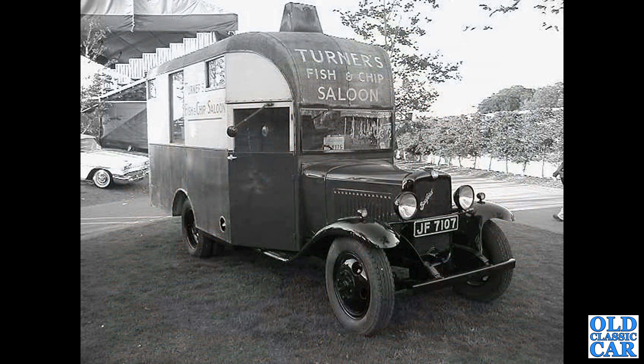Goodwood, quite a few years ago, and this wonderful Bedford fish and chip saloon turned up. I believe it's been repainted since this photo was taken.